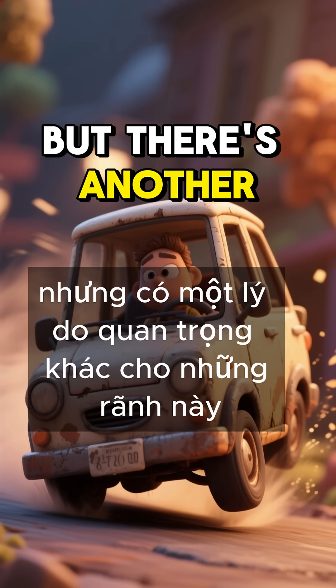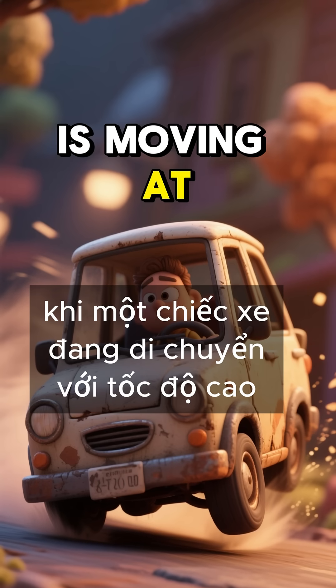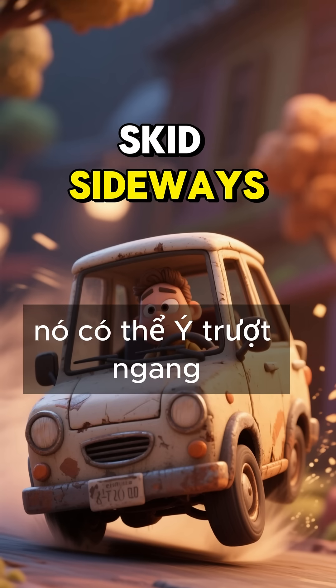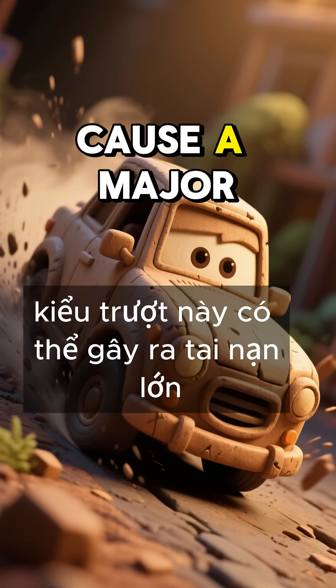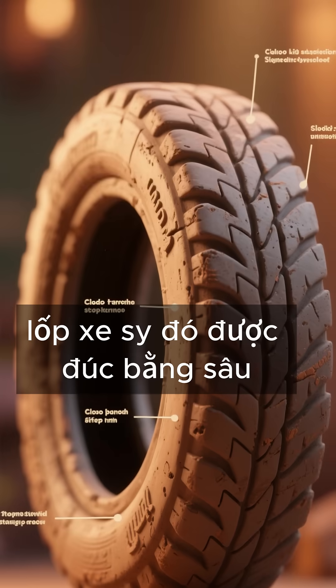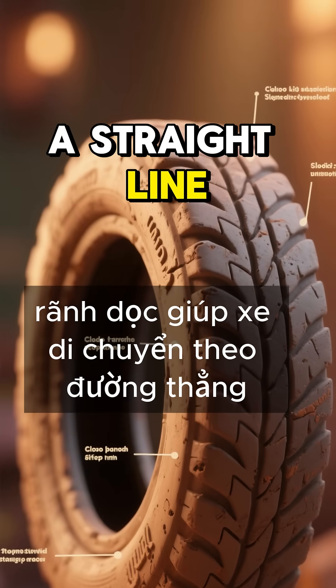But there's another important reason for these grooves. When a vehicle is moving at high speeds, it can easily skid sideways. And at very high speeds, this kind of skidding can cause a major accident. That's why car tires are molded with deep longitudinal grooves to help the vehicle travel in a straight line.